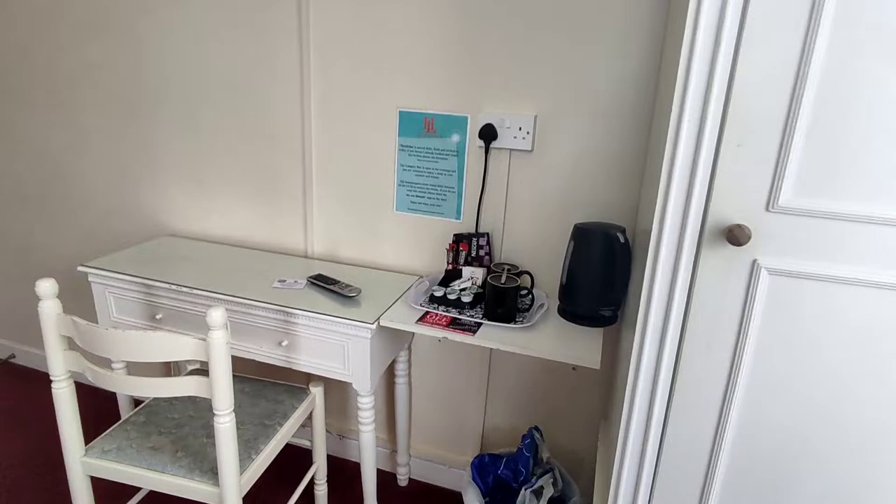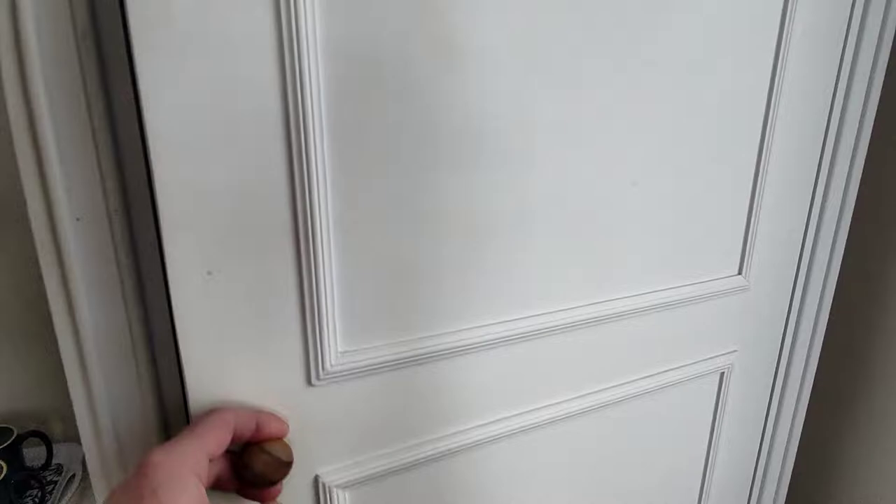A TV which works — not the best, you have to sit back to see it. Desk, tea and coffee, remote control, wardrobe — let me open it — all my stuff inside it, loads of hangers, and a radiator.